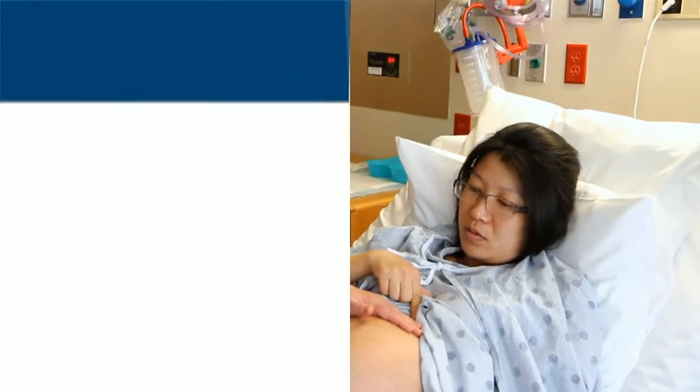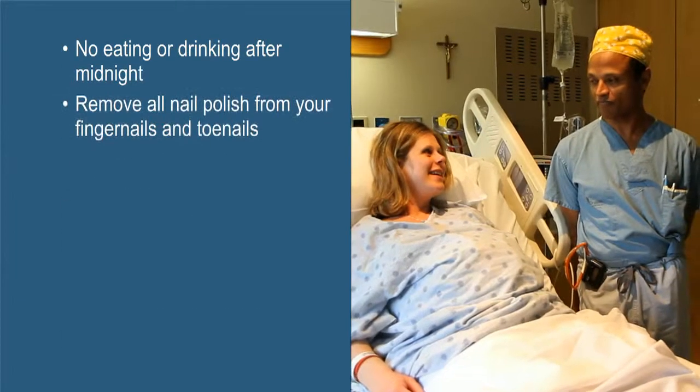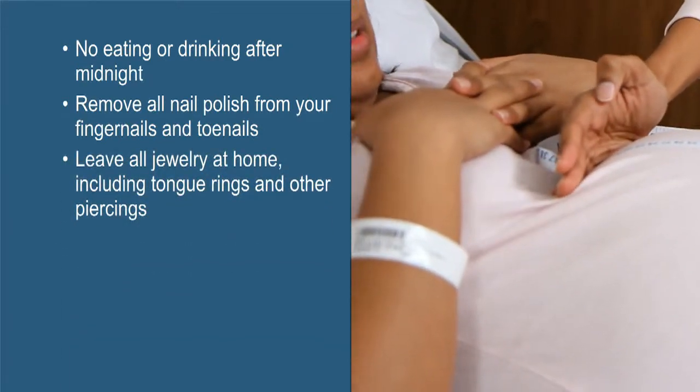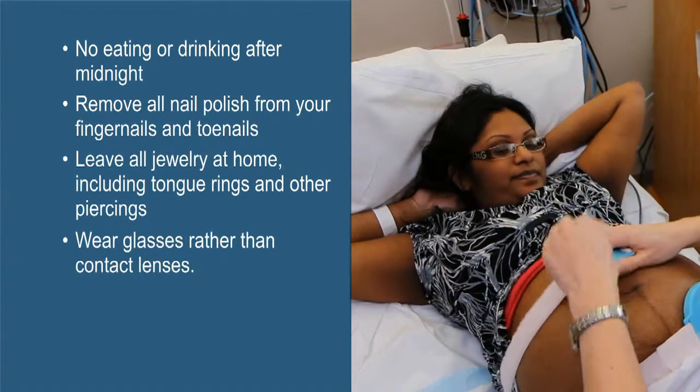You won't be able to eat or drink anything after midnight the night before. You will be asked to remove all nail polish from your fingernails and toenails, to leave all jewelry at home, to remove tongue rings and other piercings, and to wear glasses rather than contact lenses.